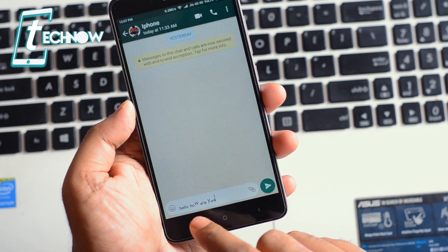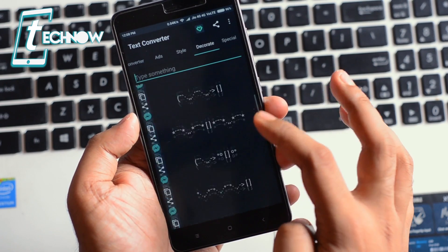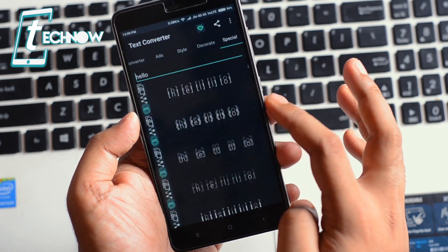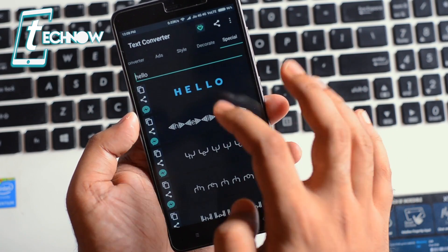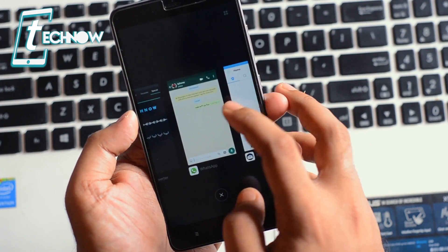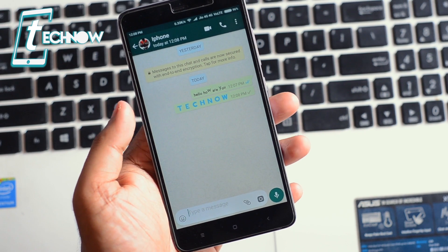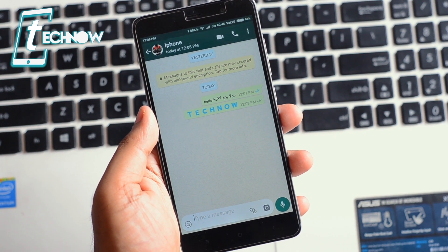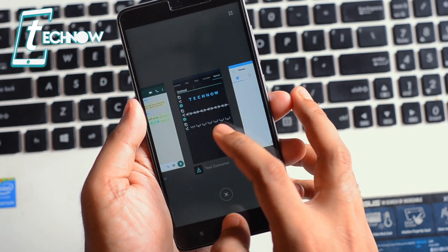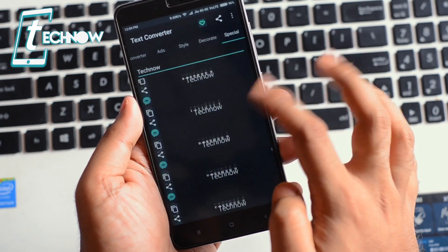The application also has a Decorate tab with more styles, and a Special tab with unique styles. For example, typing 'tech now' and selecting a special style looks really awesome. Once you paste it into WhatsApp, you get the exact same style displayed. There are a bunch of styles to select from on the special tab, so definitely check out Text Converter on your Android smartphone.